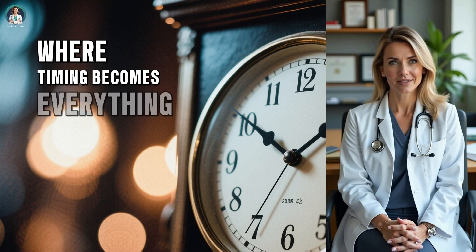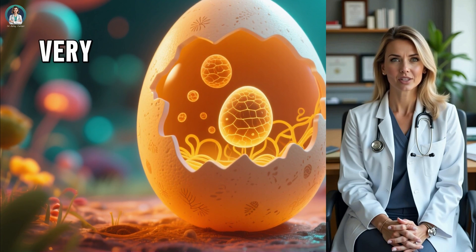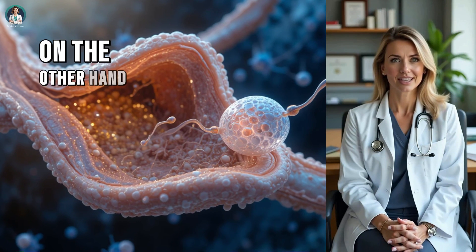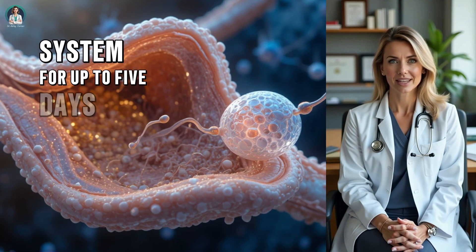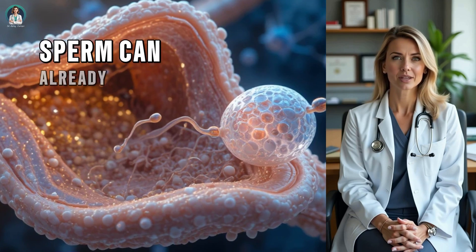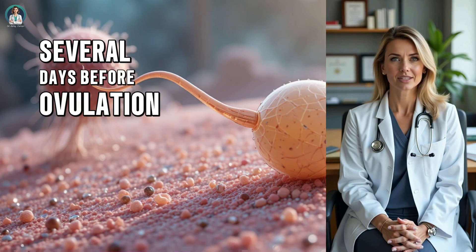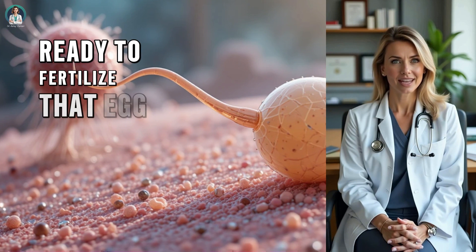Now here's where timing becomes everything. The egg released during ovulation has a very short lifespan — about 18 to 24 hours. After that, it degenerates and can no longer be fertilized. On the other hand, sperm can survive inside the female reproductive system for up to 5 days. That means if you have intercourse in the few days leading up to ovulation, sperm can already be present and waiting when the egg is released. This is why the fertile window actually starts several days before ovulation — because sperm are patient, ready to fertilize that egg the moment it appears.